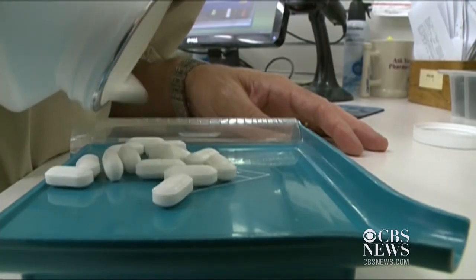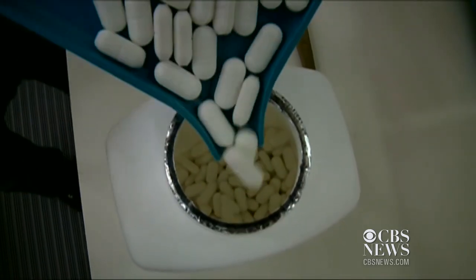Taking the right pill at the right time improves health and saves money in the long run. It's a huge problem in terms of costs because the more non-compliant that patients are, the more chronic their medical issues become and the higher the costs.